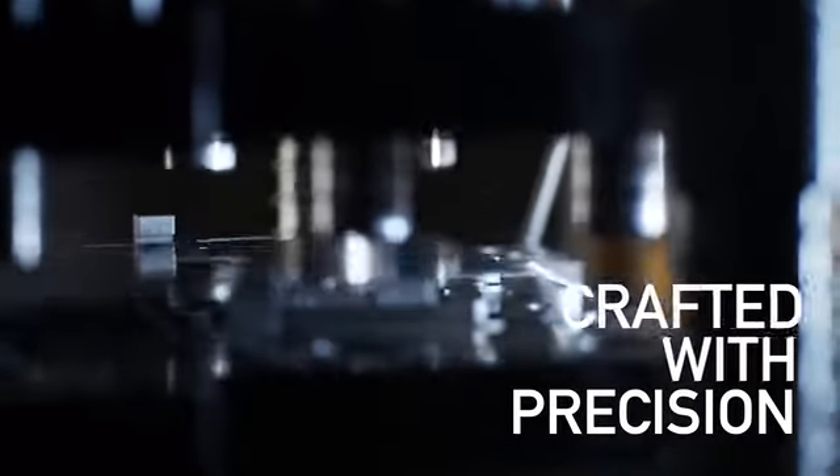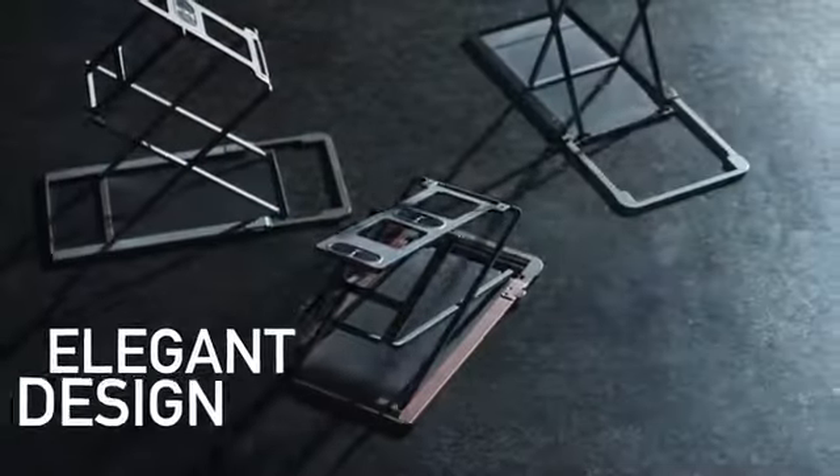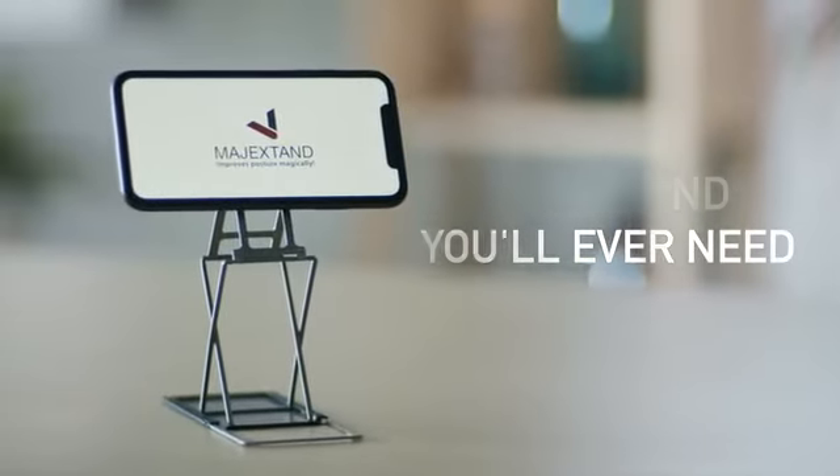Crafted with top notch stamping machinery. This is Magic Stand M, the only device stand that you'll ever need.